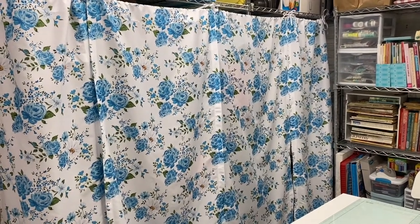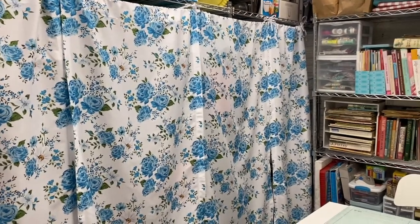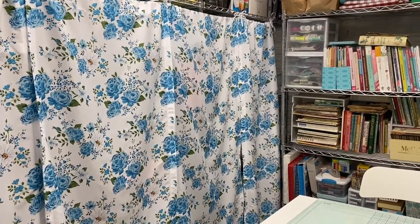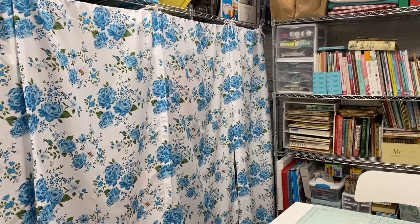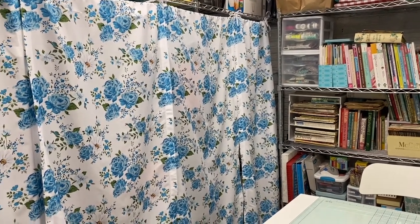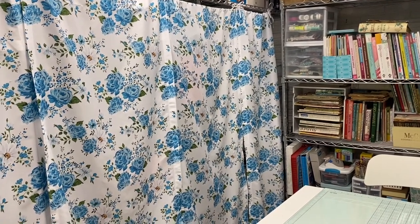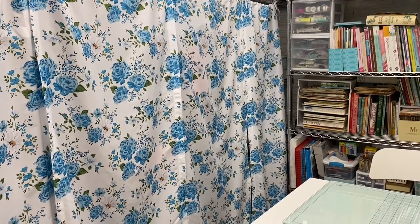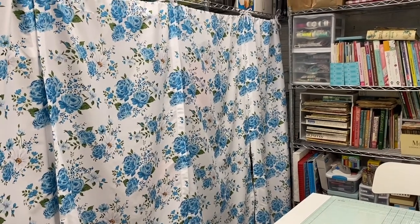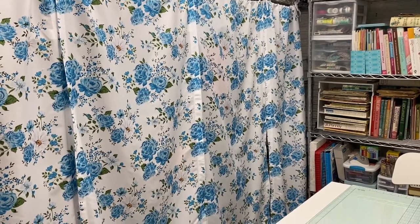Hi everyone and welcome back to my craft room. I was recently listening to a podcast from Pam at the Paper Outpost who was talking about why we love crafting. One of the reasons she mentioned is that when we go into our craft space it's almost like going into another world where we're able to just create, have our calming time, and get away from the regular things of life. I completely agreed with her.